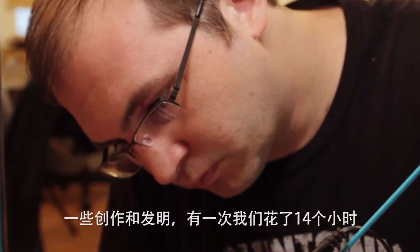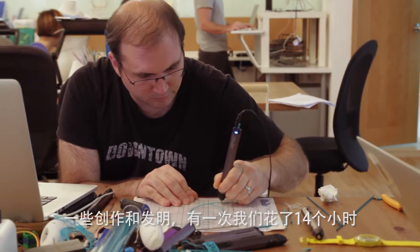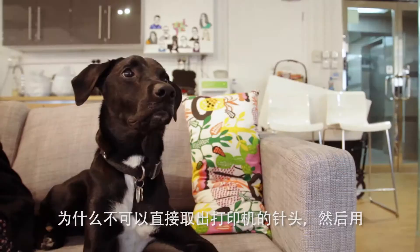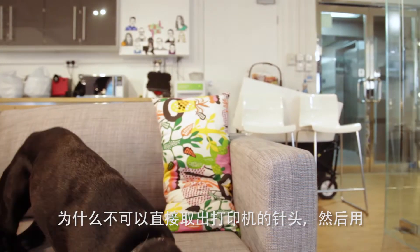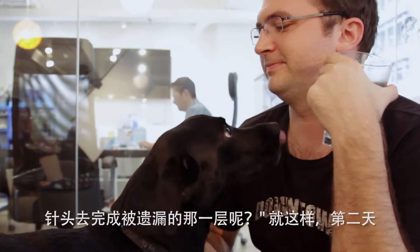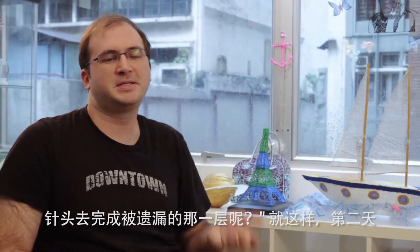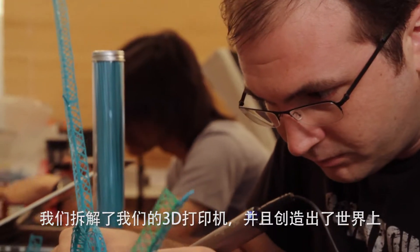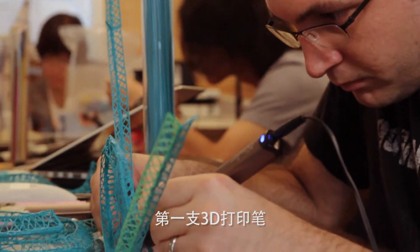Peter and I were working on inventions at the time. One day the 3D printer actually made a mistake on a 14-hour print and it missed a layer. He was like, 'I wish you could just reach over, grab the printer head, fill in the missing spot and put it back. Why can't you do that?' The next day we took apart our 3D printer and created the world's first 3D pen.